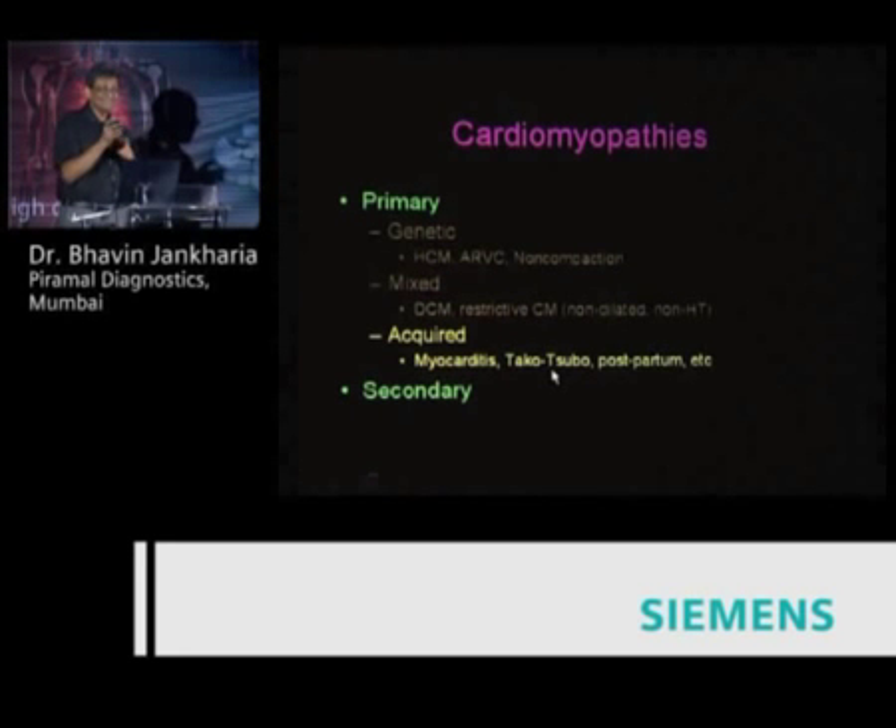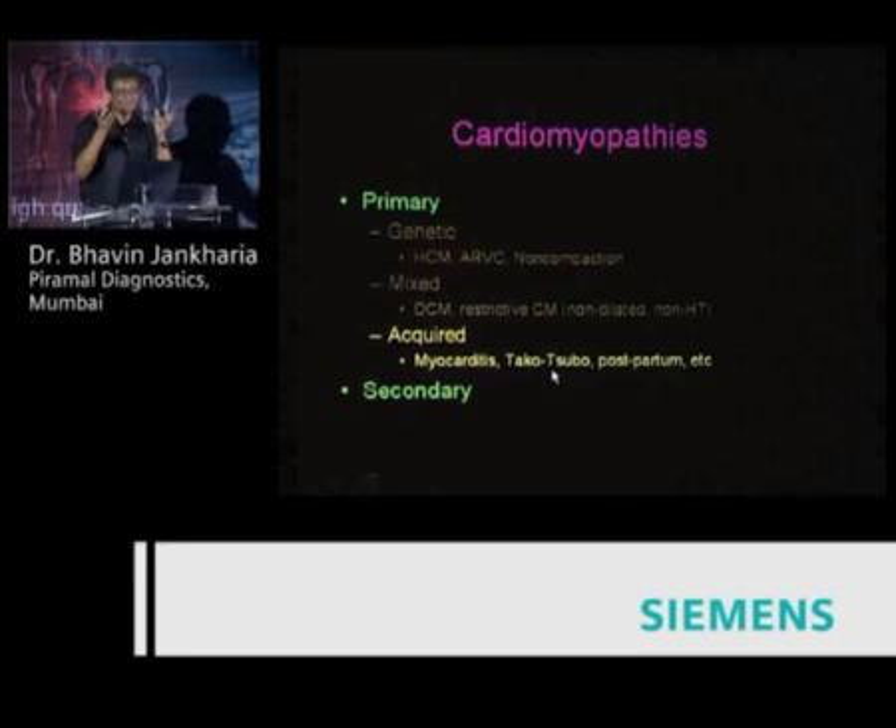Takotsubo is a fancy name for sudden stress-induced cardiac dilation — sudden stress and shock causes the heart to dilate and balloon. I have never seen a Takotsubo case because they die before coming for cardiac MR, at least in the movies. But we are seeing a lot of peripartum and postpartum cardiomyopathy — in the last six months we've seen about six of them.